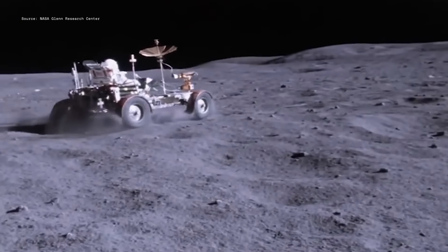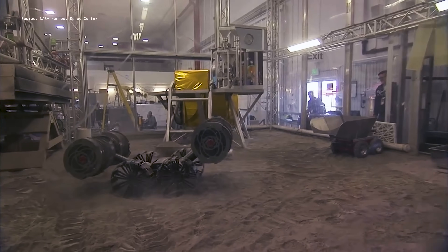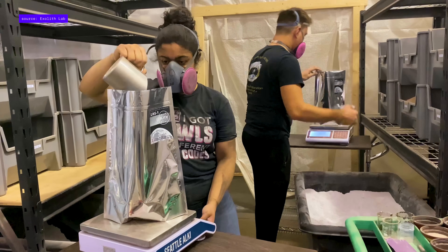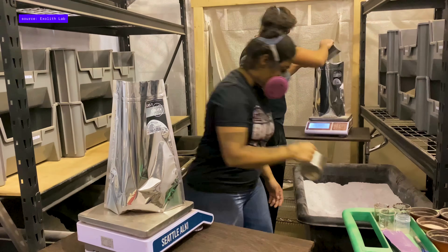NASA's solution was to make fake lunar soil here on Earth to better prep their hardware before putting it to work on the moon. Now, they've made and tested lots of simulants over the years, and more recently have pulled in private businesses to help with large-scale production. That was a smart move, because these days, we're in a bit of a moon boom.